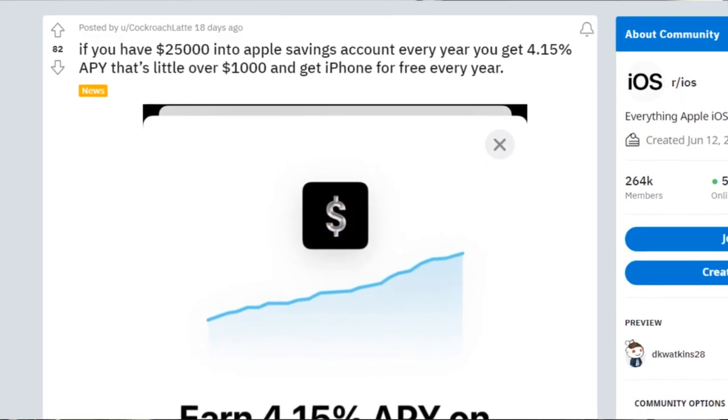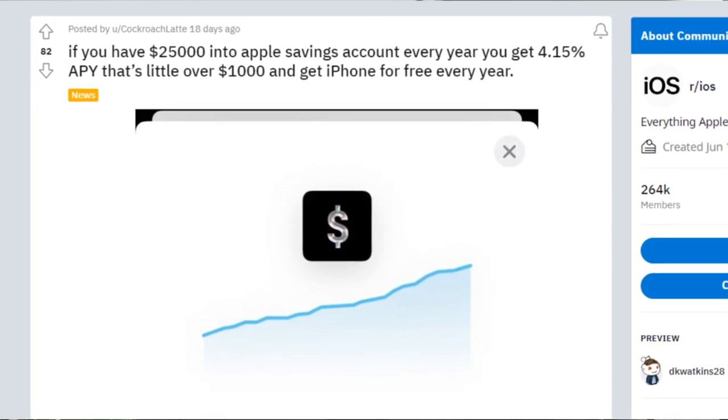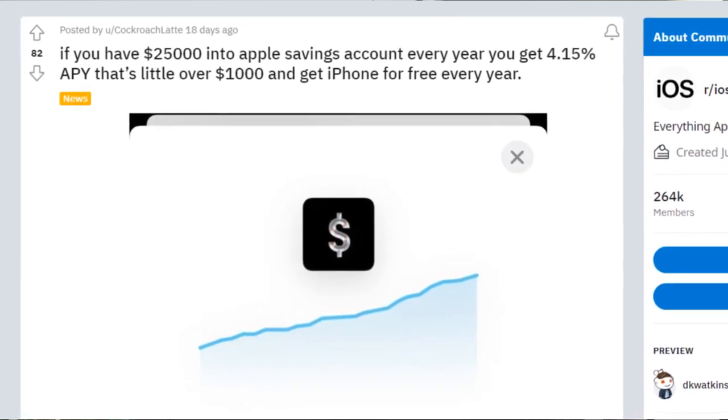One person on Reddit said if you put $25,000 into the Apple Savings Account, every year you get 4.15% APY, that's a little over $1,000, and you get an iPhone for free every year. What they mean by this is technically if you were to put $25,000 into the Apple Savings Account, each year you'd make enough in interest to essentially pay for a brand new iPhone. So the iPhone wouldn't necessarily be free, but the interest earned each year would be paying for it.